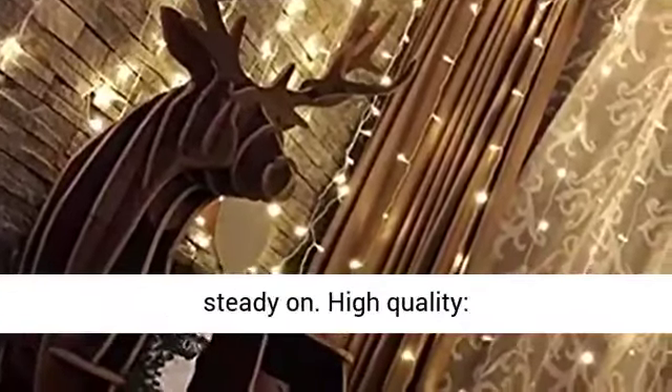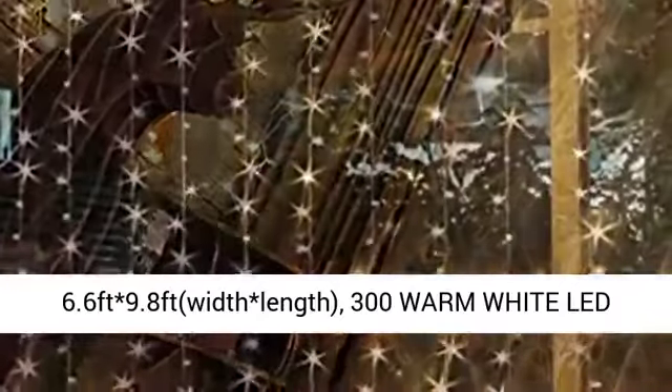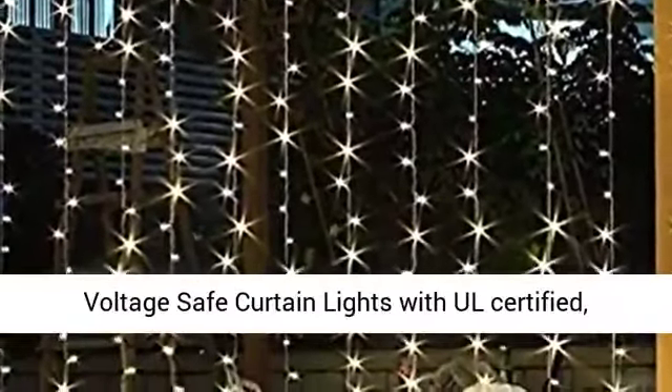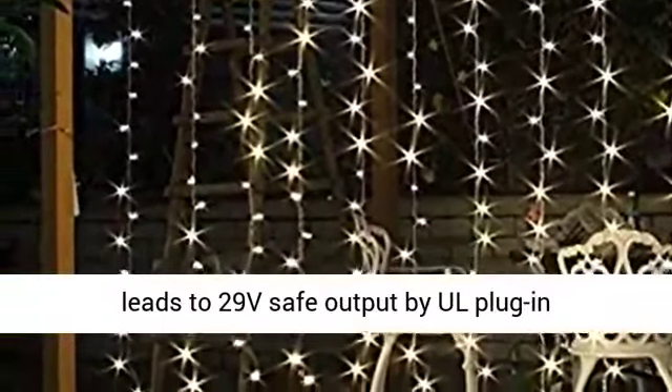High Quality. 6.6ft width by 9.8ft length. 300 Warm White LED lights. All certified output and wire. 29V voltage safe curtain lights with all certified leads to 29V safe output by all plug-in transformer.